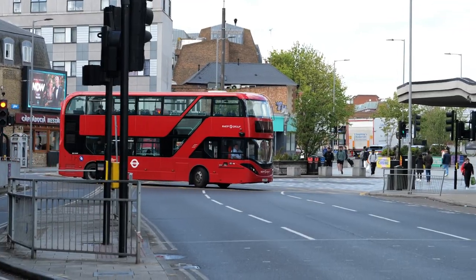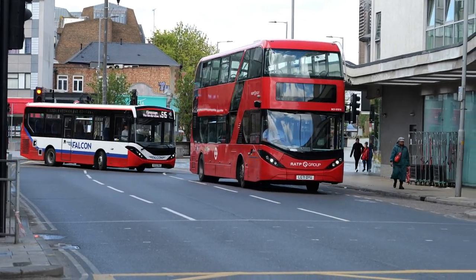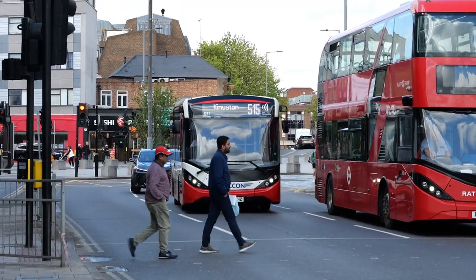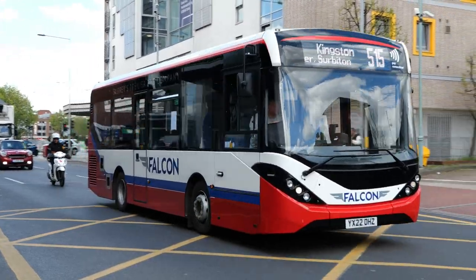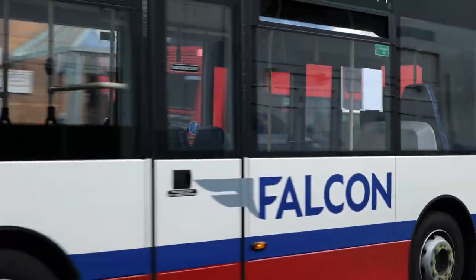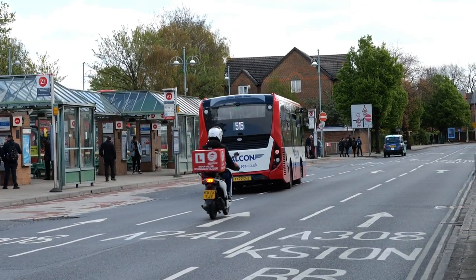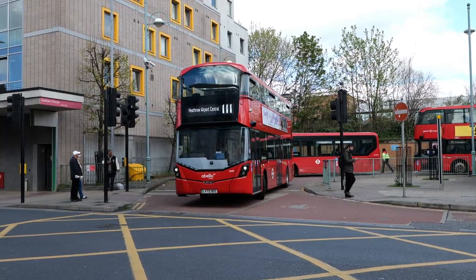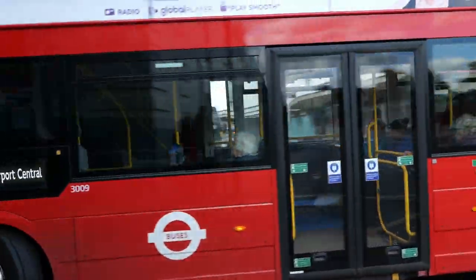Plenty of Falcon buses around today. Just coming up the centre lane there, this is YX22 OHZ. I couldn't see any fleet numbers on their buses — I could Google it but just ID it there with the registration plate. Coming out of the bus station now, we've got 3009 again on the 111 route through to Heathrow Airport.